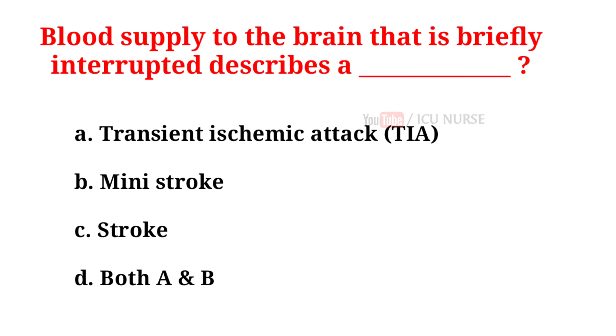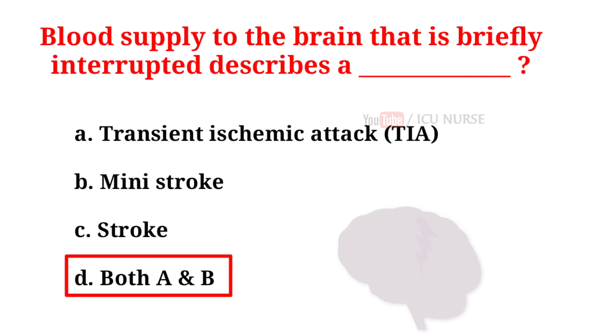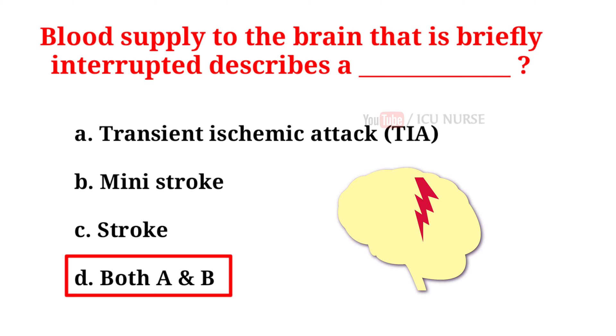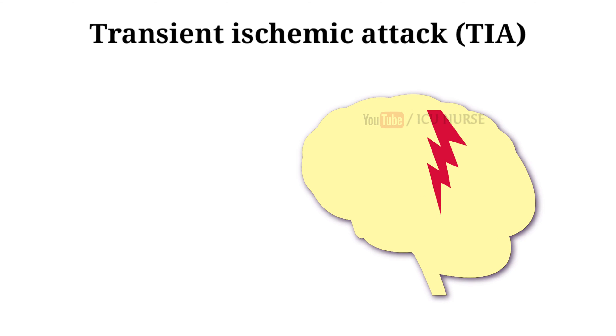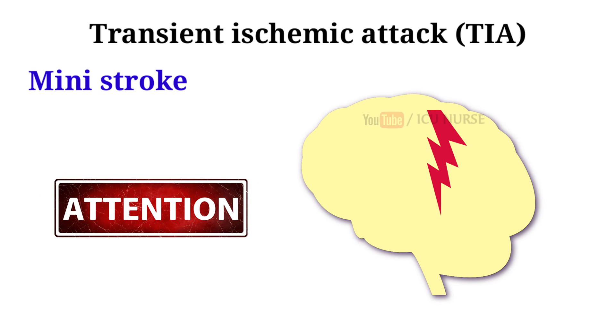Blood supply to the brain that is briefly interrupted describes: A. Transient ischemic attack. B. Mini stroke. C. Stroke. D. Both A and B. And the correct answer is D, both A and B. A transient ischemic attack is like a stroke, producing similar symptoms but usually lasting only a few minutes and causing no permanent damage. Often called a mini stroke, a transient ischemic attack may be a warning for a full-blown stroke in the future.